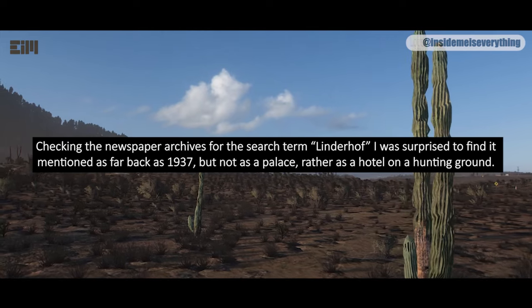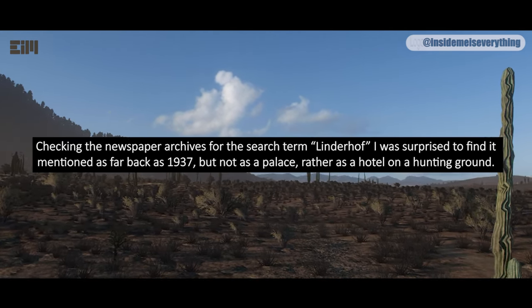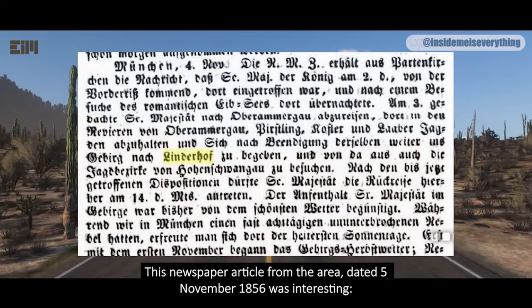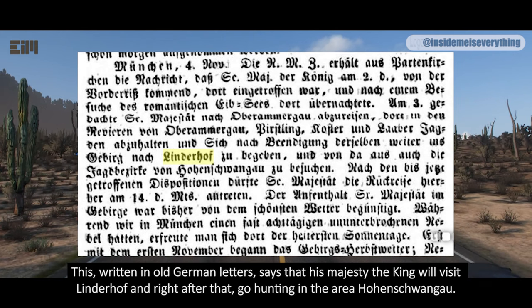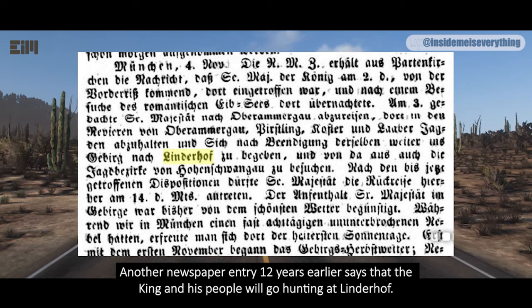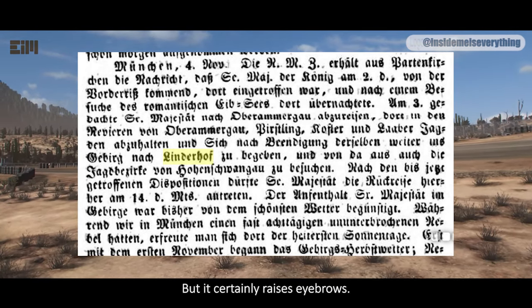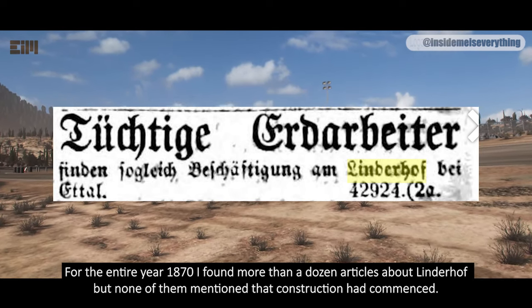Checking the newspaper archives for the search term 'Linderhof,' I was surprised to find it mentioned as far back as 1937 — but not as a palace, rather as a hotel on a hunting ground. This newspaper article from the area, dated November 5th, 1856, says that His Majesty the King will visit Linderhof and then go hunting in the area of Hohenschwangau. Another entry 12 years earlier says that the King and his people will go hunting at Linderhof. All the old newspaper entries mark Linderhof only in the context of royalty visiting. For the entire year 1870, I found more than a dozen articles about Linderhof, but none of them mentioned that construction had commenced.